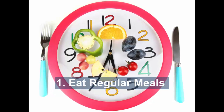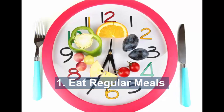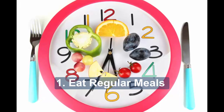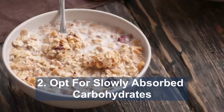One: eat regular meals. Spacing meals evenly throughout the day will help control your appetite and blood glucose levels, especially if you are on twice-daily insulin. Two: opt for slowly absorbed carbohydrates. All carbohydrates affect blood glucose levels.